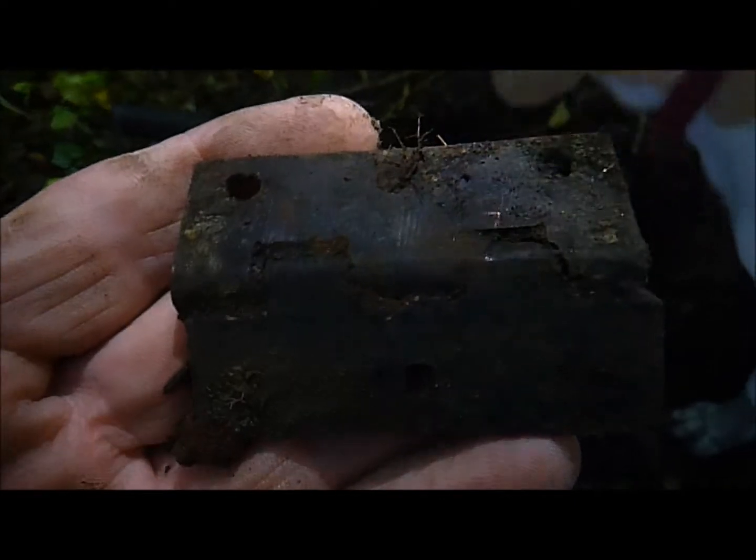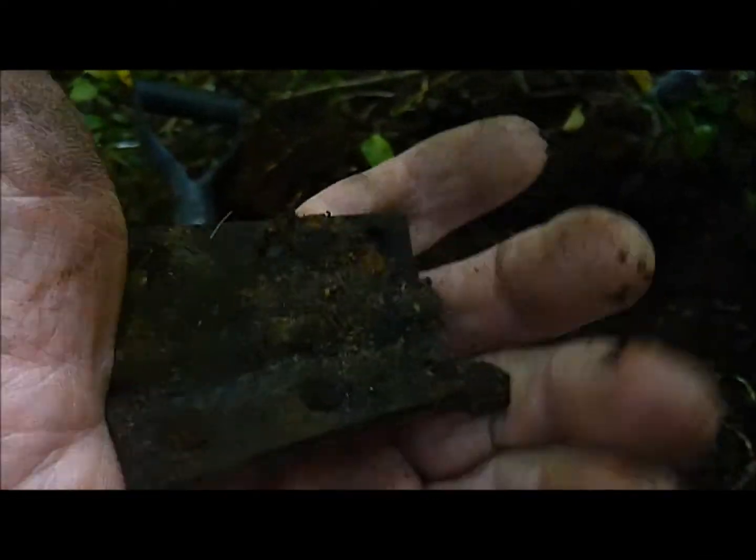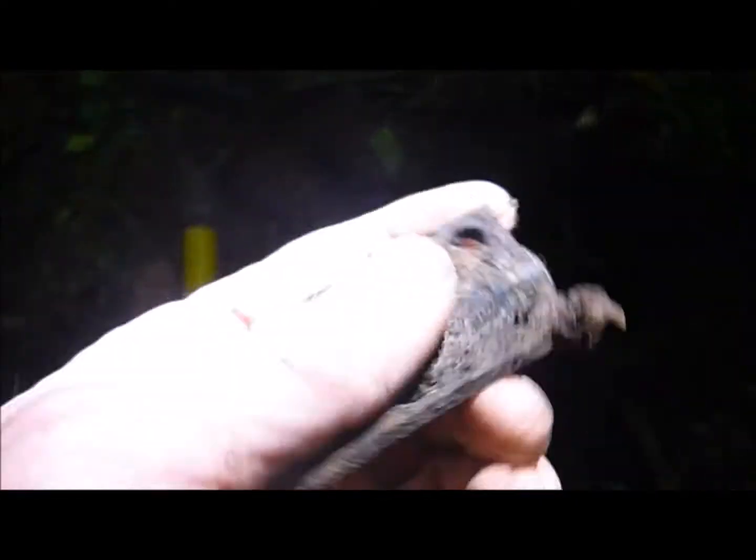Next up, a door hinge. It must have been an old house or shed in the woods at one time, going by what I'm finding.